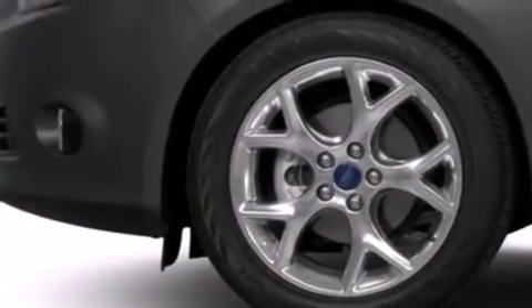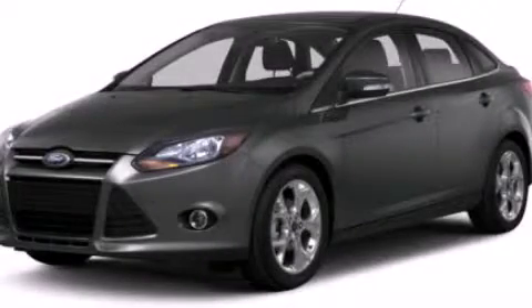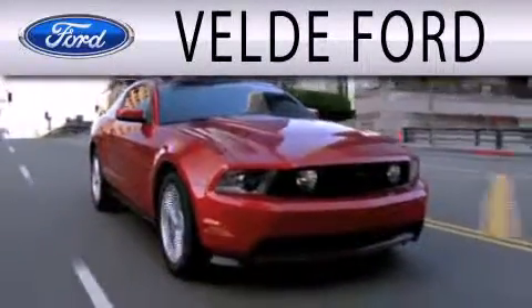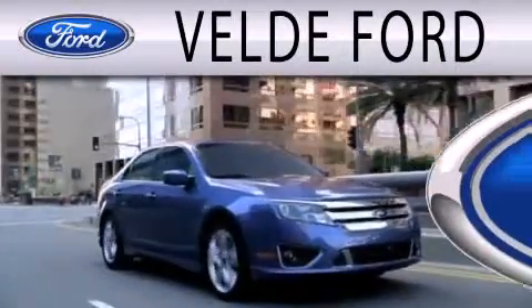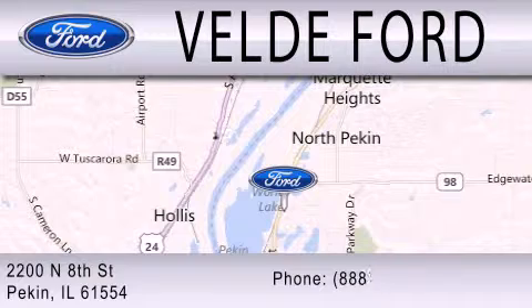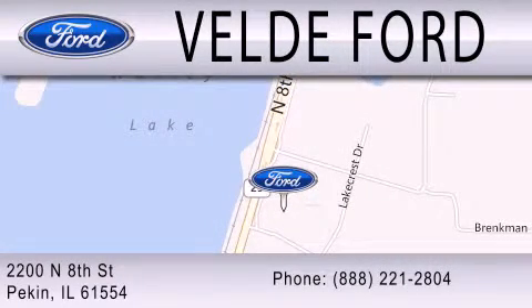We hope you found this video informative. Please contact us today. Velde Ford, located on Route 29 Auto Row in Pekin, is the winner of the coveted 2011 Ford Motor Company President's Award for superior customer satisfaction in service and sales. Experience is the difference at Velde Ford. Please stop by and visit us soon.